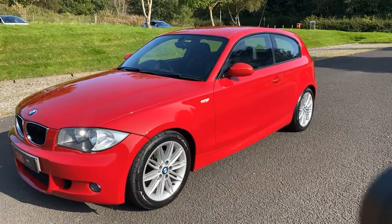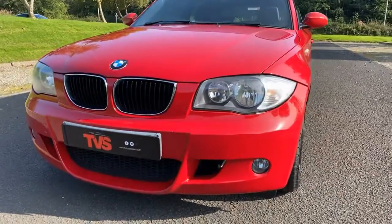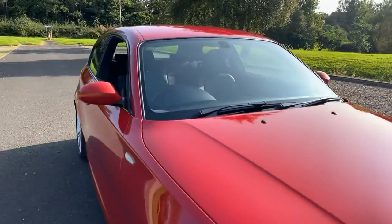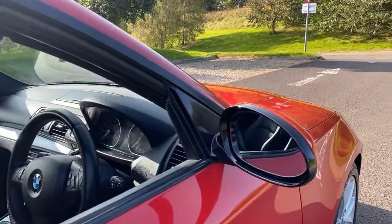It also comes with the two genuine BMW key fobs that it left the factory with. It's a very well specified example and it's rare in Mola Red as well. It does have the deeper M Sport bumpers, as you can see here, with the front fog lights and the sportier looks. Standard kidney grills, and it does have the gloss black mirror surrounds, which are unique to the M Sport models.